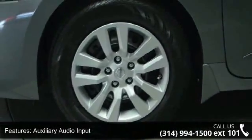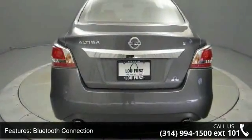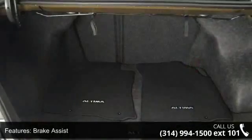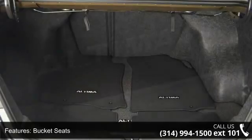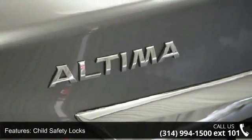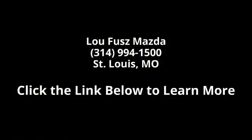Call now to schedule a test drive at our dealership. Thanks for listening. Thank you.